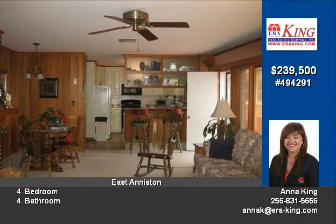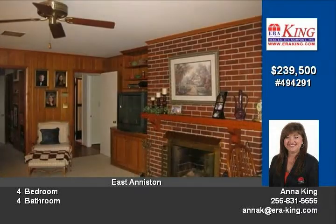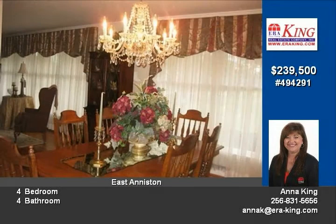Security system, generator, and sprinkler system in both the back and front yard. A one-year home warranty is included. Call Anna today to learn more about this great listing or to schedule a personal showing.